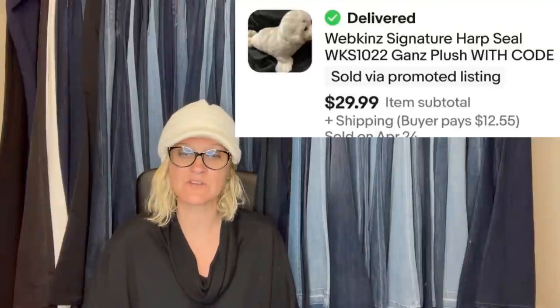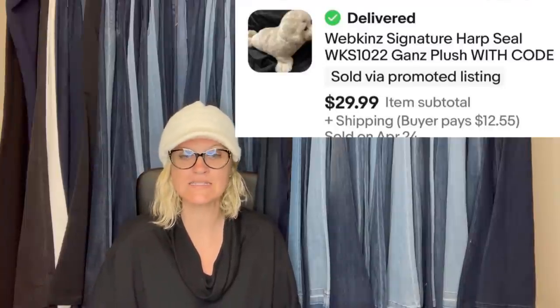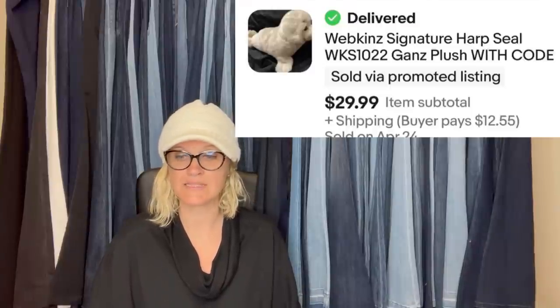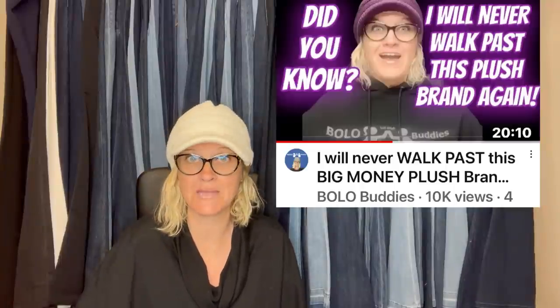I got this Webkinz Harp Seal at the Goodwill Bins for less than a dollar. I knew to buy it because I heard from this channel that Webkinz with the code would sell. I sold it for $29.99 plus shipping to Alaska — happy with the nice profit. Yes, Webkinz — some of them can go for crazy money. I actually have a video talking about Webkinz that go for big bucks.